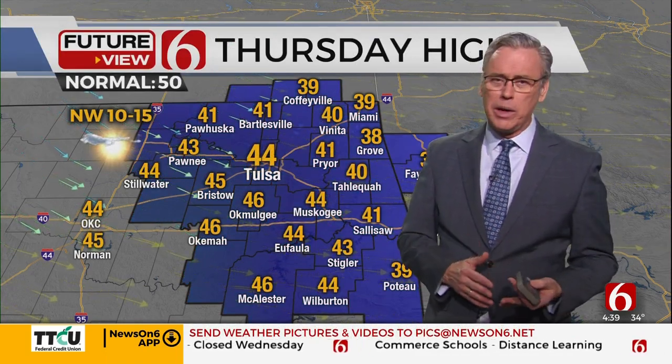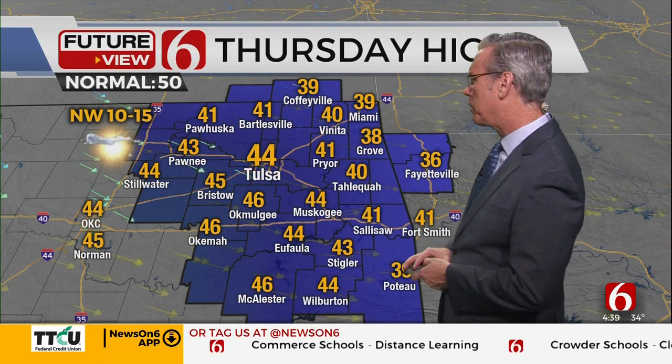Thursday afternoon brings sunshine, lighter winds out of the northwest at 10 to 15 miles per hour, and highs in the mid to even a few upper 40s. The temperature trend will move up — it's going to warm up quite a bit for Friday and Saturday, and then it changes again. We are not finished with winter, and there's more Arctic air to talk about. We'll cover that in the next update.